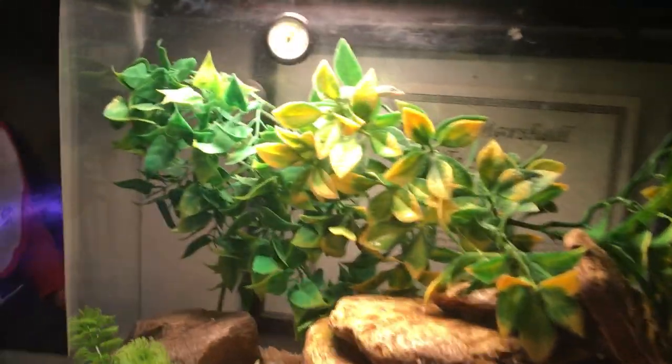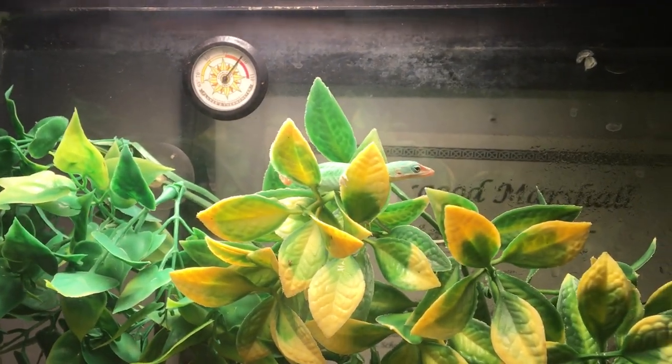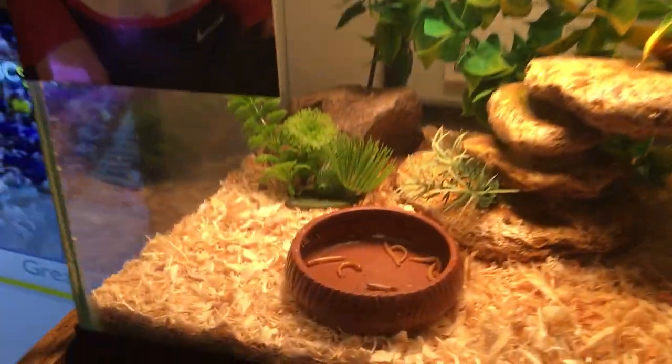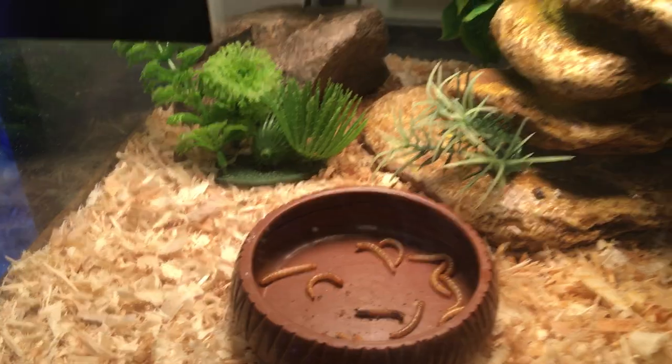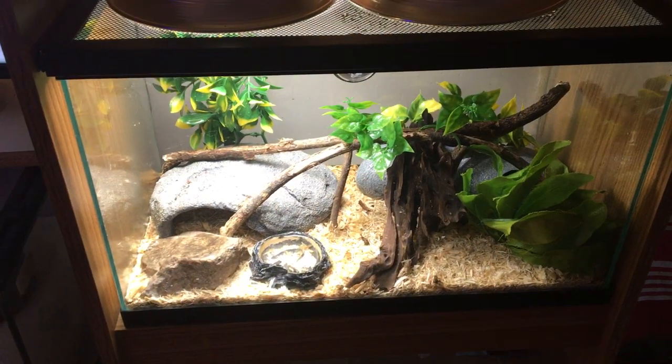We'll move over here. This is the small green anole — there he is right there on the top and he's looking really good. He's eating small mealworms and small crickets.